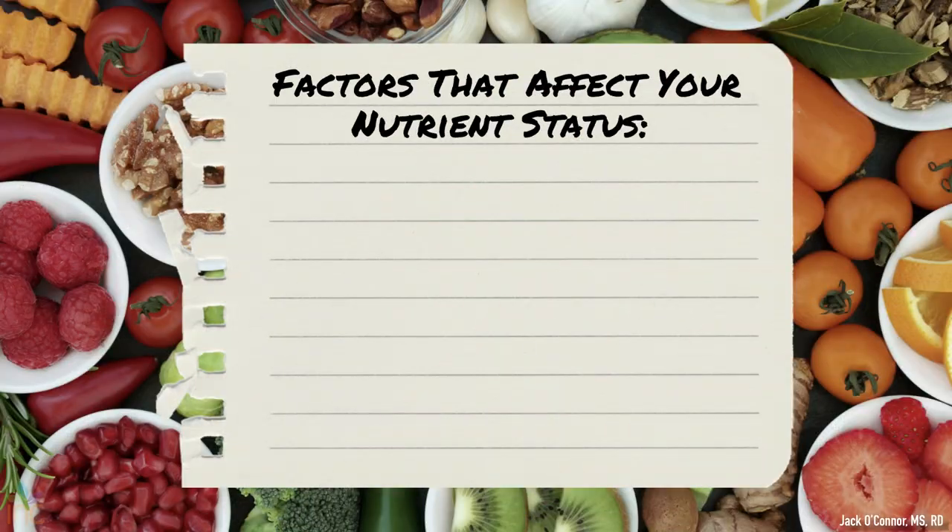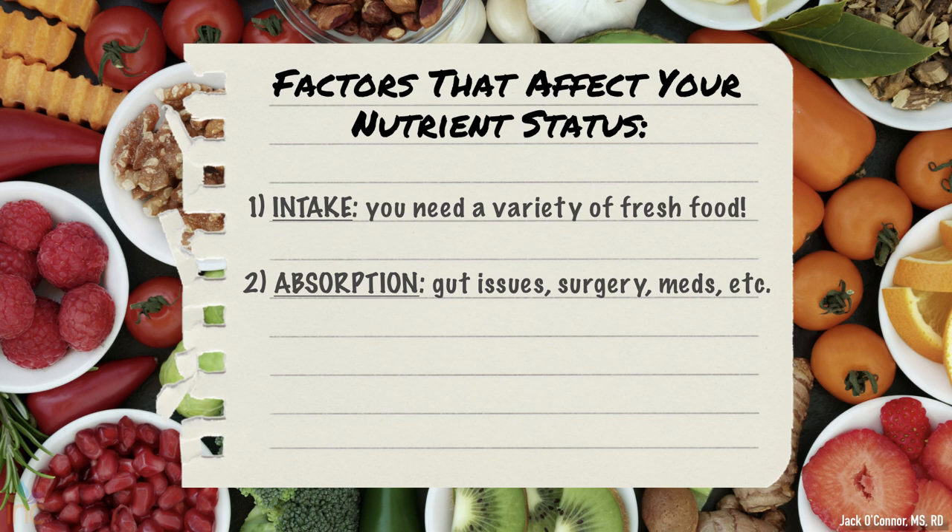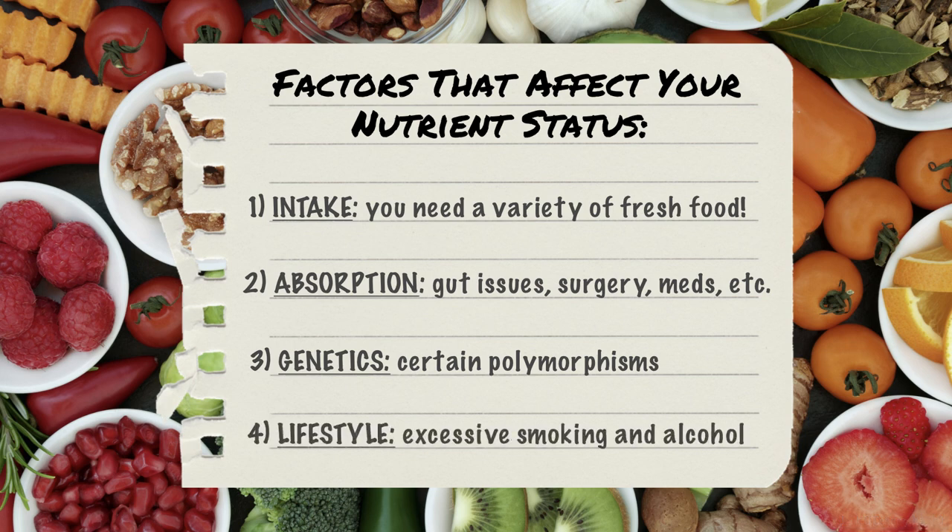Before we dive into the specific signs of a nutrient deficiency, let's talk about what can lead to one. Number one would be intake — by avoiding certain foods you may not be getting all your nutrients, and this becomes extra relevant for vegans and vegetarians. Then there are absorption issues: problems with your gut, recent surgery, medications, or certain stressors that could affect your nutrient status. There's also genetics — some people have polymorphisms, kind of like mutations, which are more common than you may think, that can prevent a nutrient from turning into its active form in the body. And then there are lifestyle factors — excessive smoking and alcohol can actually deplete certain vitamins.